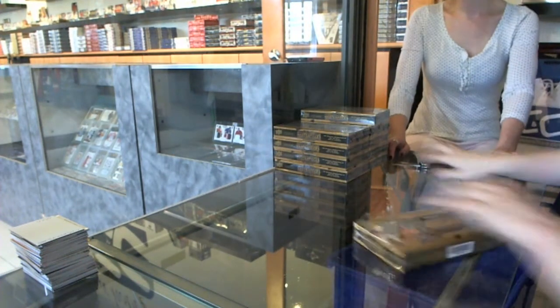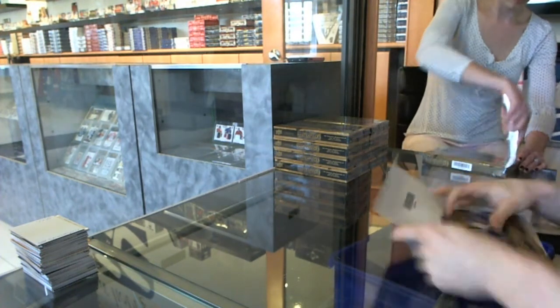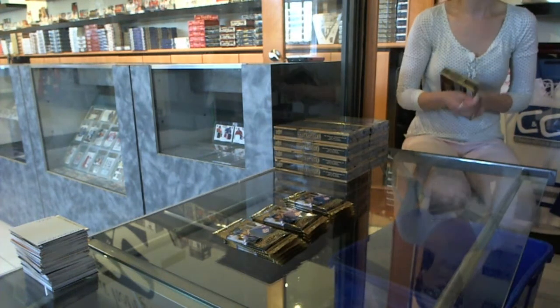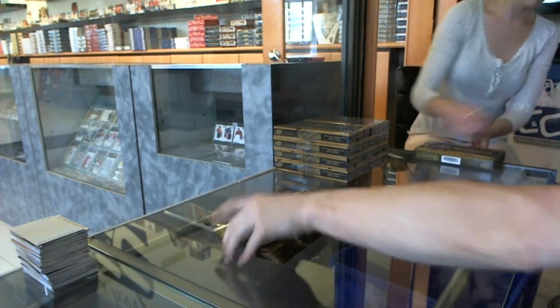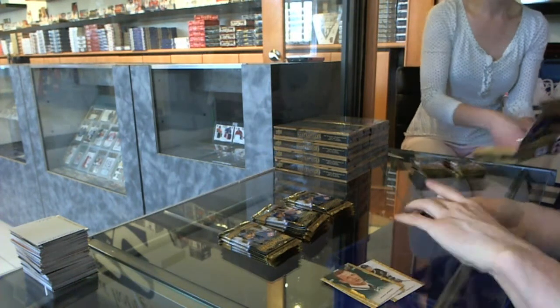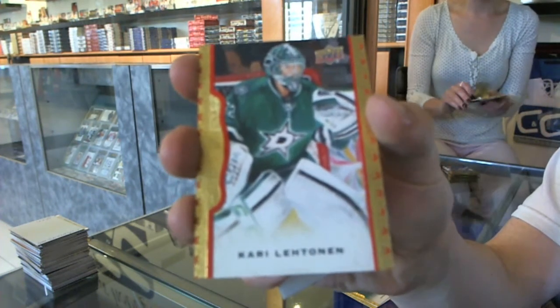So I'll just do like three boxes and then catch up to your boxes as usual. You've done this enough, you know the drill. All right, I start with a red frame numbered to 100 for the Dallas Stars, Corey Lettner.